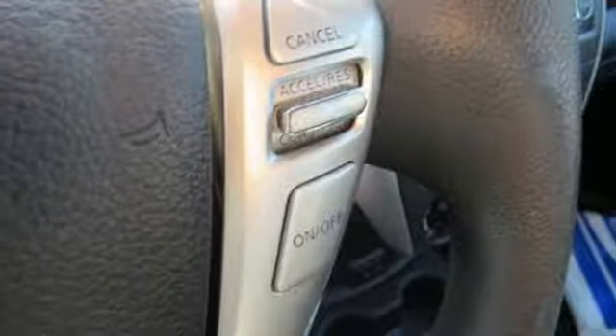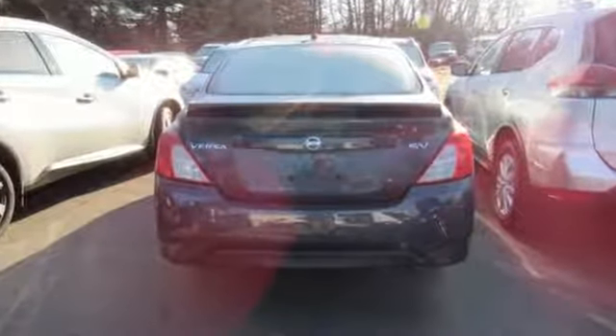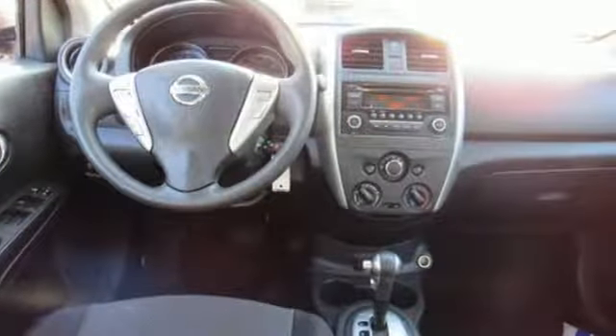Car and Driver finds a big back seat is still part of the equation and remains the car's main boast-worthy feature. Innovation, Excitement, Nissan.